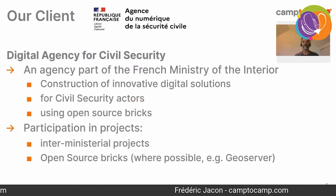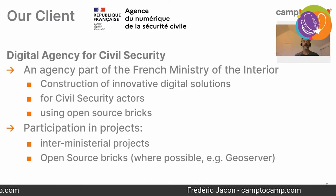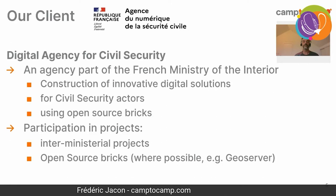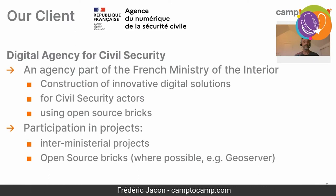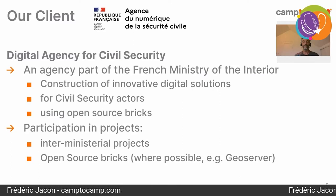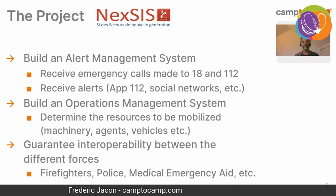Before explaining the project, just a few words about our client. Our client is the Digital Agency for Civil Security, an agency which is part of the French Ministry of the Interior. This agency has a mission to build innovative digital solutions for civil security actors like the firemen. They use open source components, participate in different inter-ministerial projects, and contribute to open source solutions when possible. We will see later that the Nexus project contributed a quite significant improvement to GeoServer.